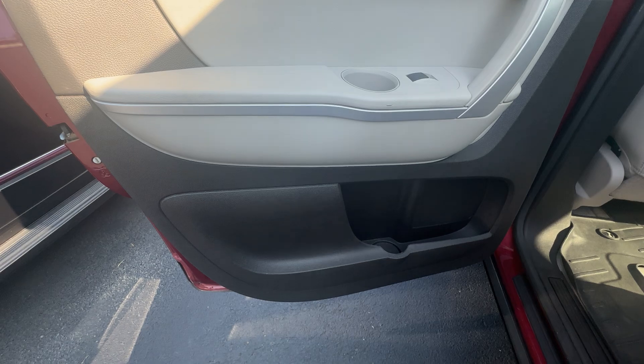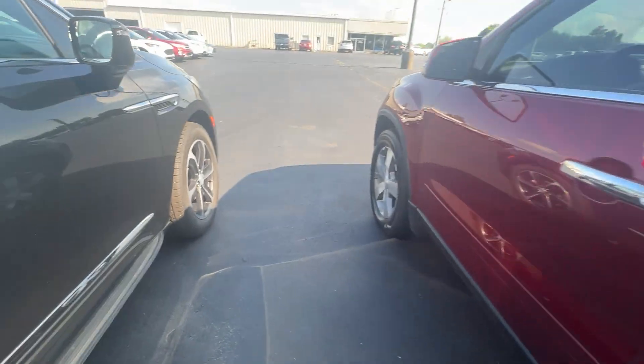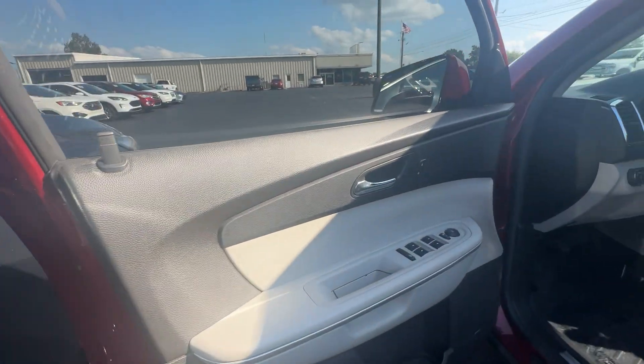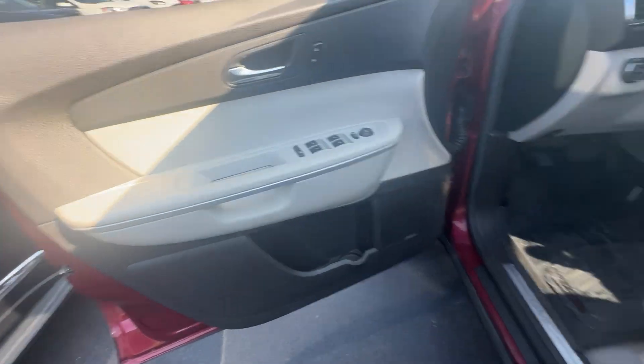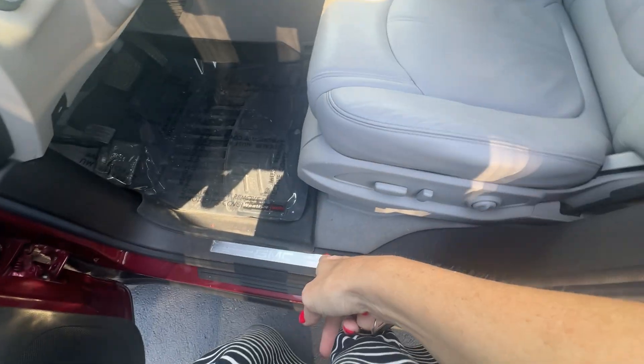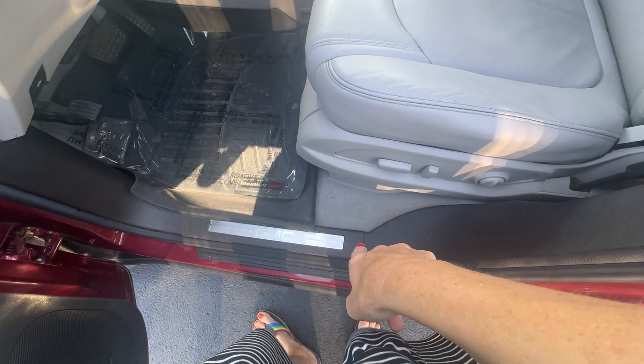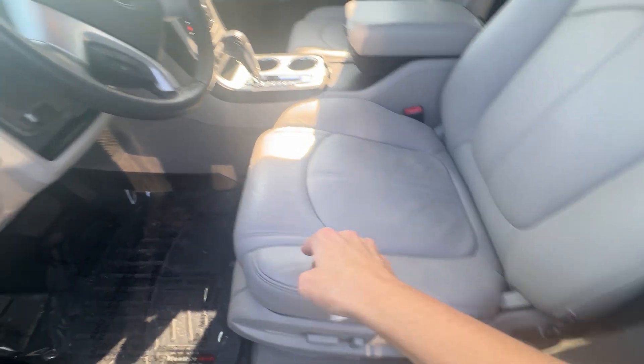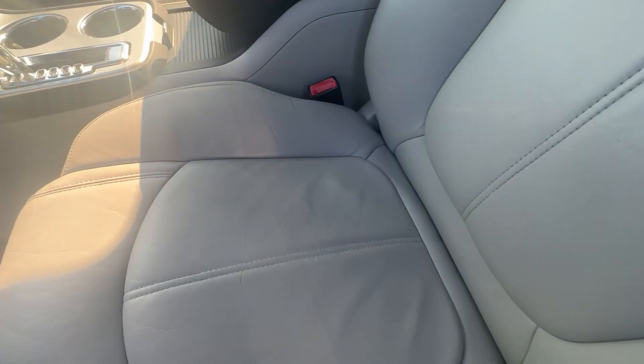The doors you can see come up here. It does have your Bose sound system. There's the GMC plate in there — the seats are really clean as well.